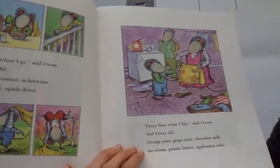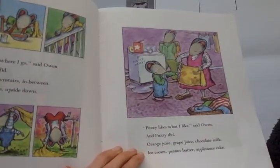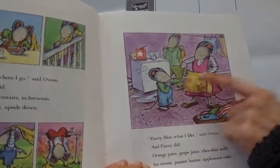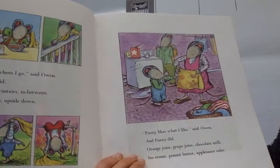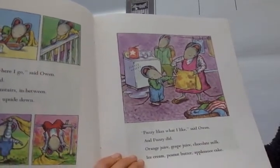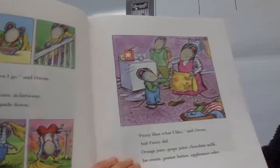'Fuzzy likes what I like,' said Owen. And Fuzzy did — orange juice, grape juice, chocolate milk, ice cream, peanut butter, applesauce cake.